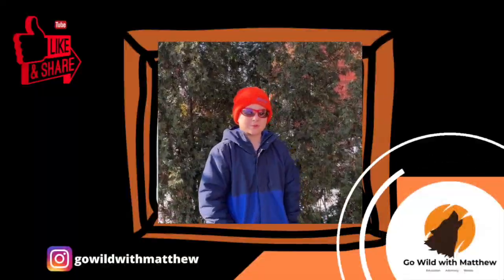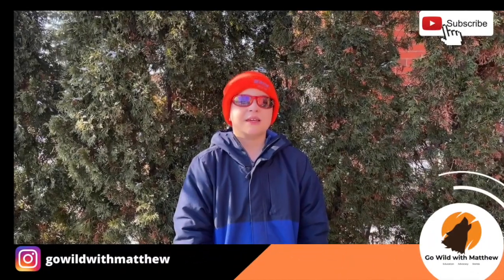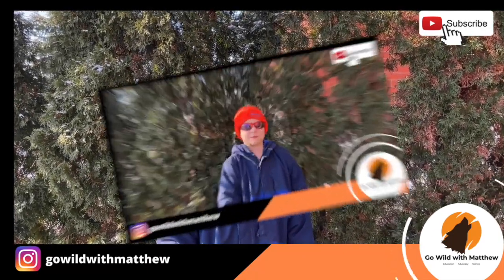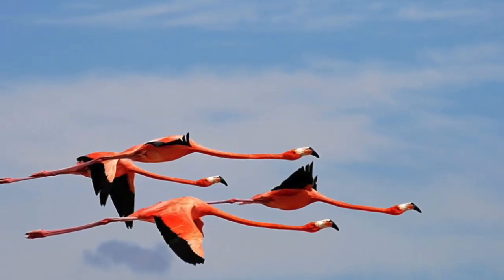Miss Padmore's class wonders: can flamingos fly? It's a very common misconception that flamingos can't fly, but they actually have the ability to fly hundreds of miles to look for food.